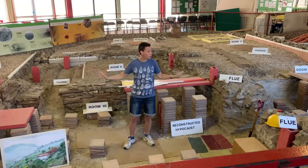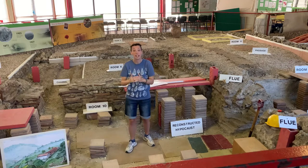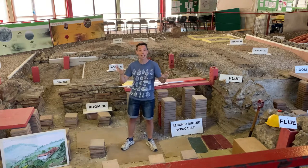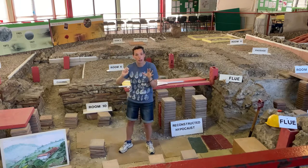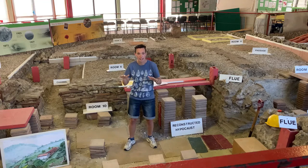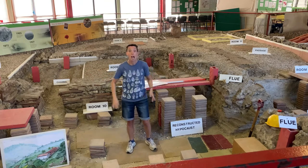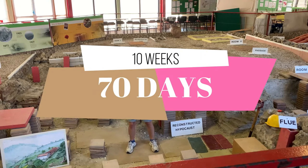I am currently standing in the ruins of this Roman villa. It doesn't look like the picture anymore — it's all fallen down because it got buried over those 2,000 years. If you'd been here even just 30 years ago, you wouldn't have had a clue this place was here. Bromley Council wanted to build a car park over this area, but archaeologists knew there was something important here. So they went to Bromley Council and said please can we come in and do a bit of digging to make sure what is here is properly recorded so the information isn't lost forever. And Bromley Council agreed, giving them 10 weeks — 70 days — to do the excavation.